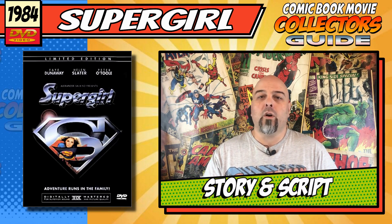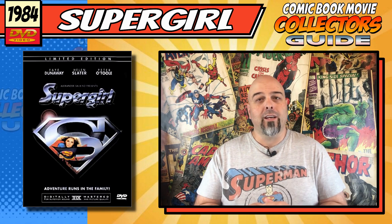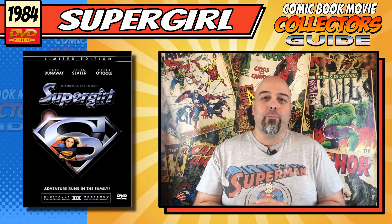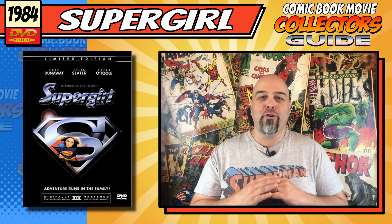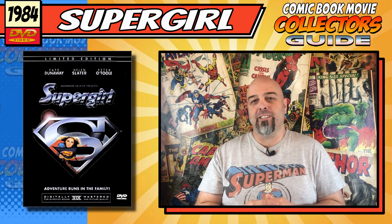The script and story. What can I say about this story and this script — holy Jesus — it was like a hot mess and a clusterf*** had a baby, and it grew up to be the Supergirl script. This story just made no sense and has more plot holes than a block of Swiss cheese, it really does.